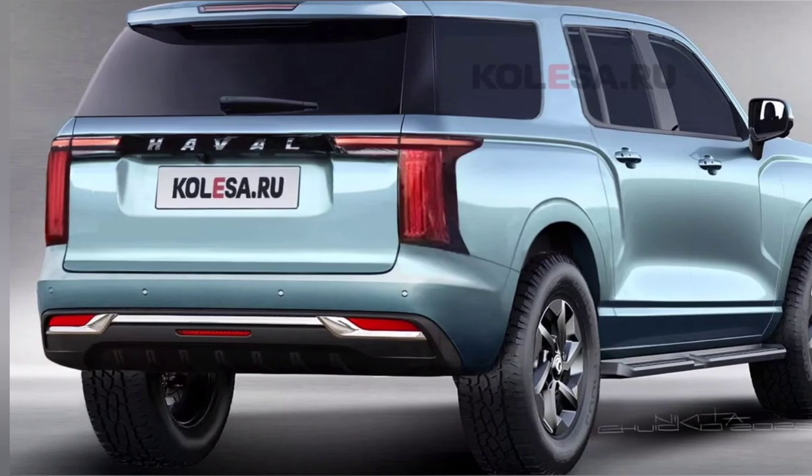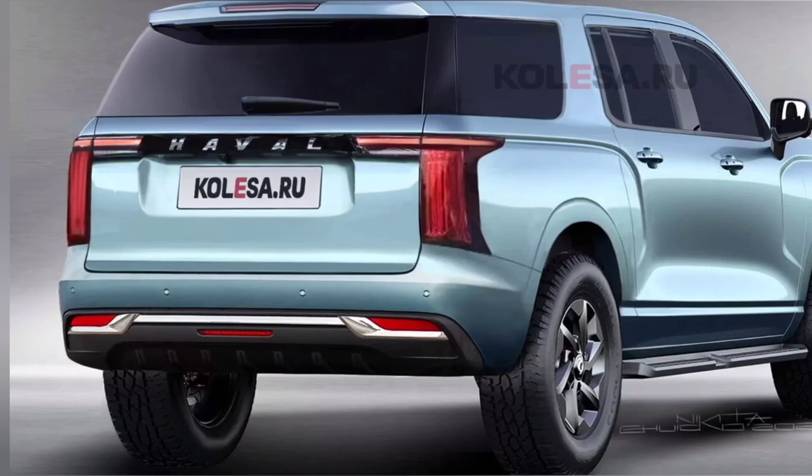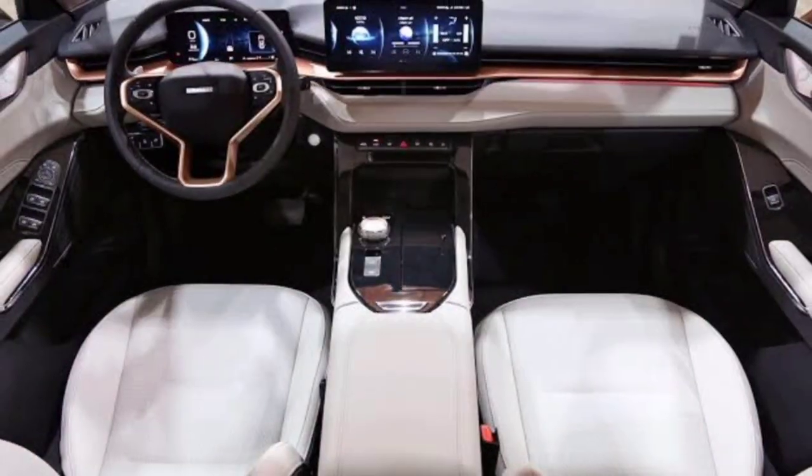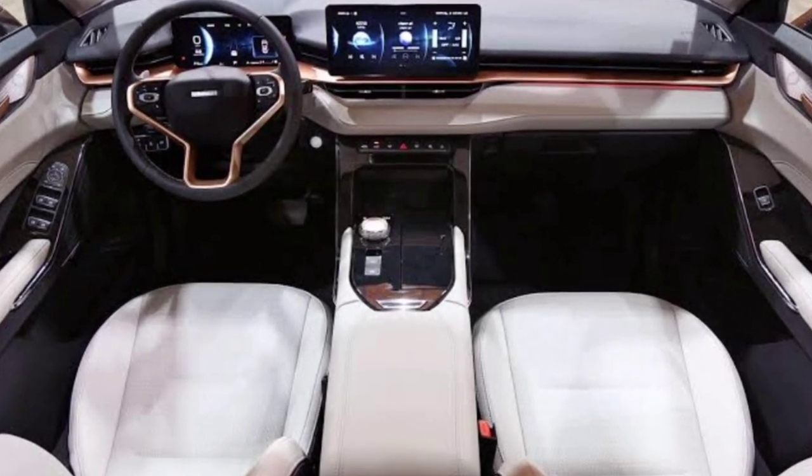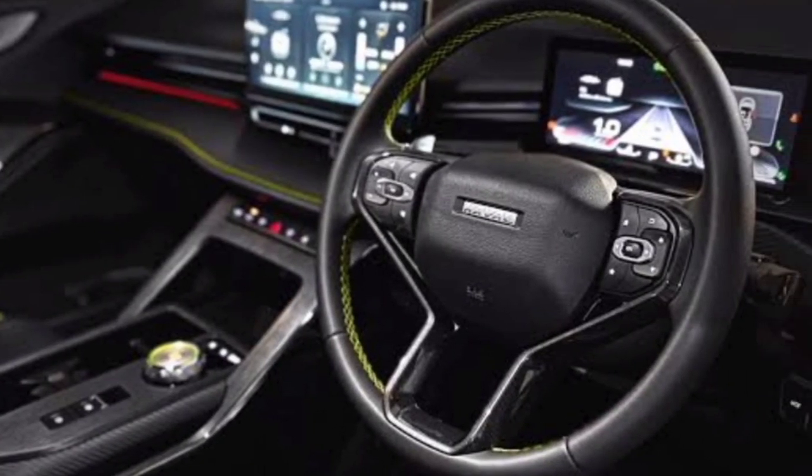The rear part will receive large vertical lights united in the upper part by a jumper. Interior images have not been revealed just yet, but we suspect it will resemble the latest H6 interior, with a floating center console, a large touchscreen, and a virtual cockpit.